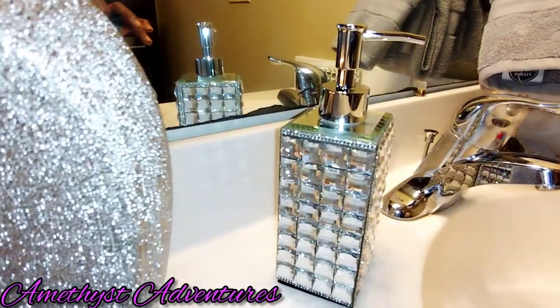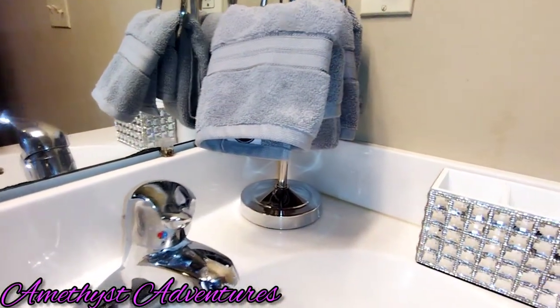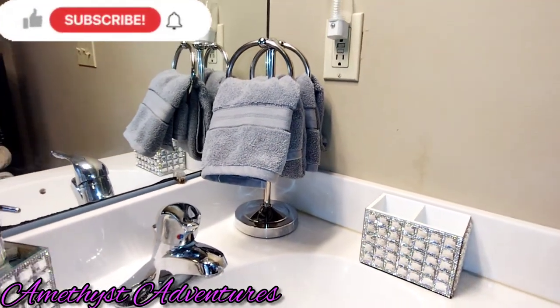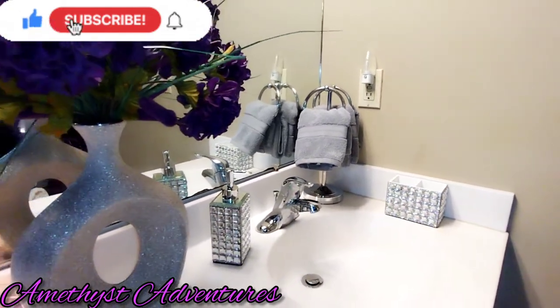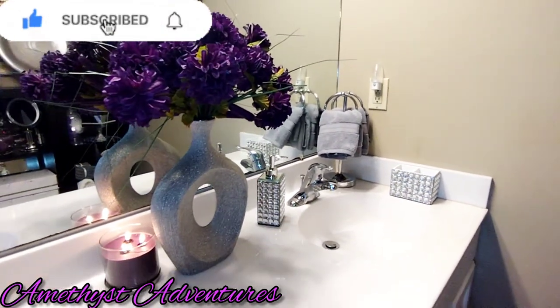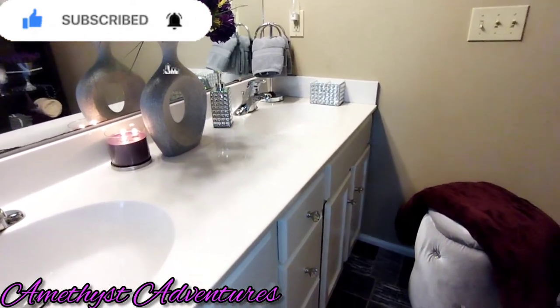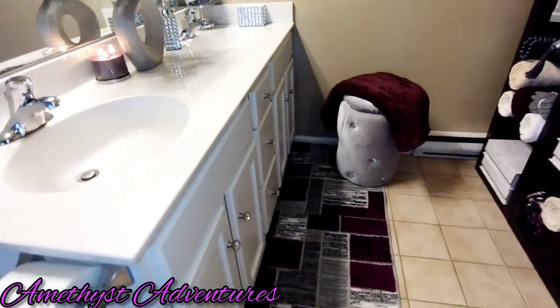I hope you enjoyed what I've put together for you today! If you did, do me a favor and give this video a big thumbs up. And if you haven't already done so, please be sure to hit that subscribe button and click that notification bell so that you will know when I upload a brand new video.